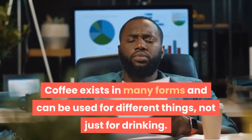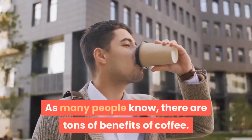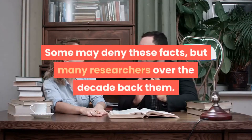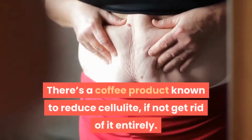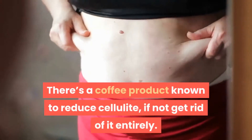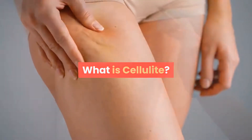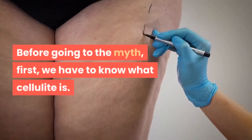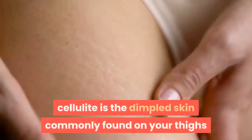Coffee exists in many forms and can be used for different things, not just for drinking. As many people know, there are tons of benefits of coffee. Some may deny these facts, but many researchers over the decade back them. There's a coffee product known to reduce cellulite, if not get rid of it entirely — but are these claims really valid? Before going to the myth, we have to know what cellulite is.